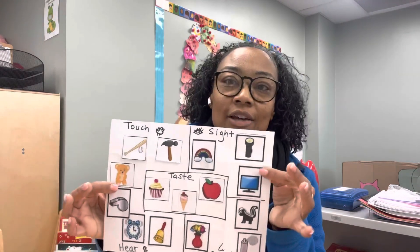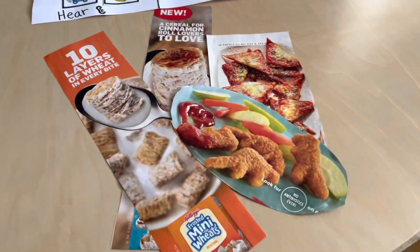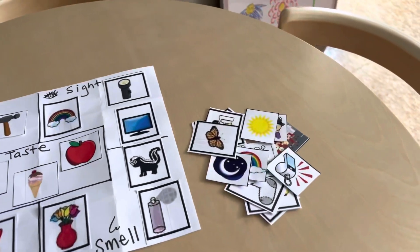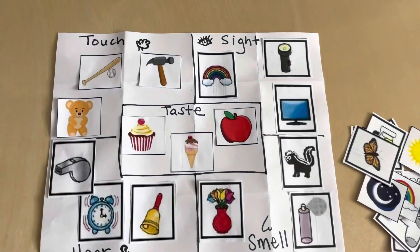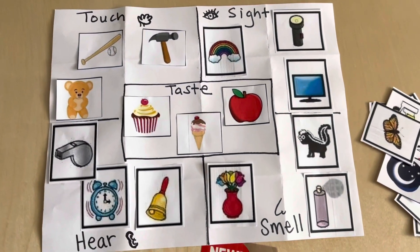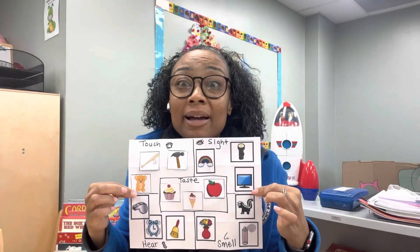Another way you can teach your children the five senses is by creating a sorting collage. Here I've created a sorting collage — let's show you a video so you can see it better. You can cut out pictures from magazines or get some stock photos from the internet. I've divided my paper into five sections and stuck everything where it belongs. I think I did everything correctly.